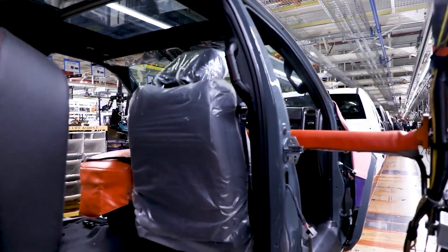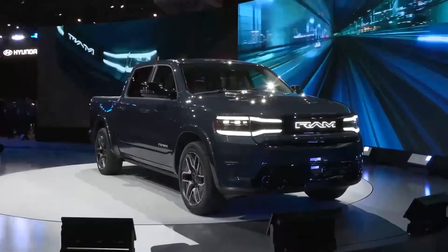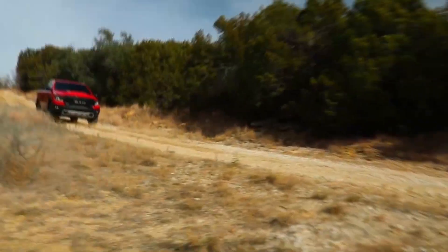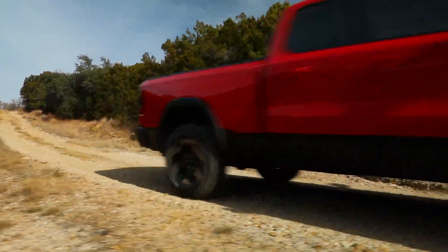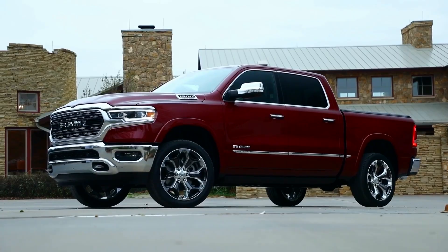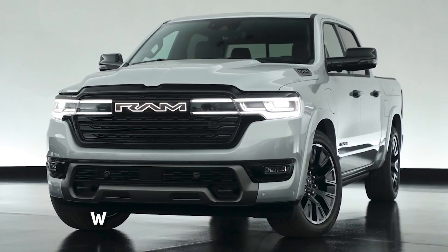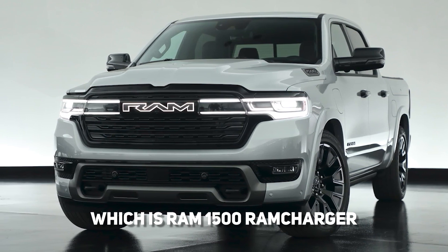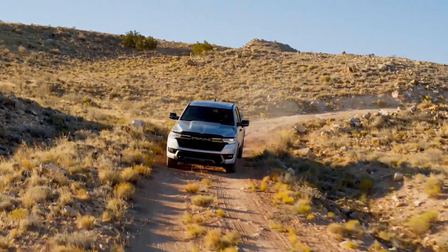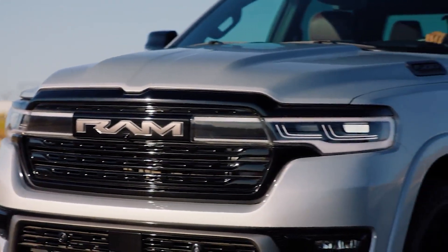Car makers slowly but surely start to understand that EVs are not the future because people are simply not into them, especially when it comes to pickup trucks. Ram doesn't want to throw all its eggs into one basket and offer only an electric version of the Ram 1500. That's why they worked hard to create one of the best hybrids ever, which is the Ram 1500 RamCharger. Stay with us while we learn how the all-new Ram 1500 RamCharger blows everyone away.